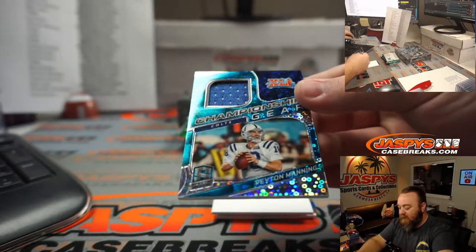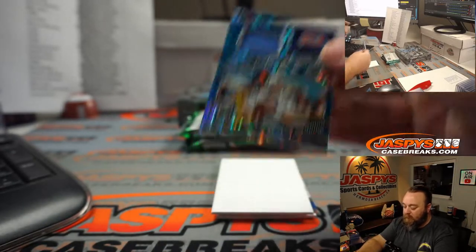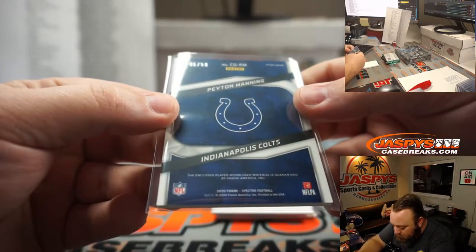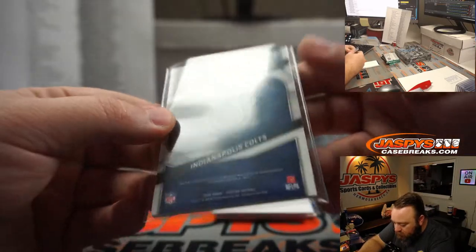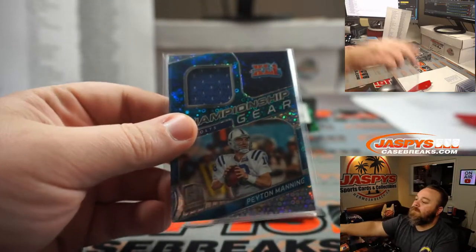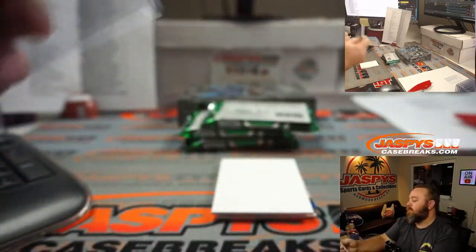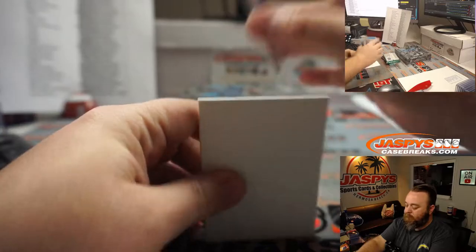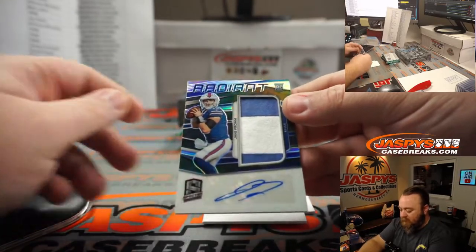Peyton Manning Championship Gear for the Colts — Indianapolis Colts, Matt Lieber. 45 out of 50. And a two-color patch — Jake Fromm for the Buffalo Bills — Craig Varney. 43 out of 65.